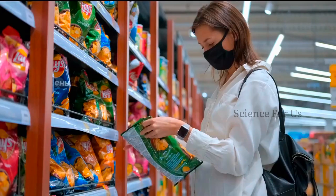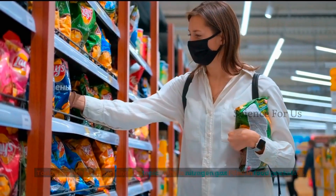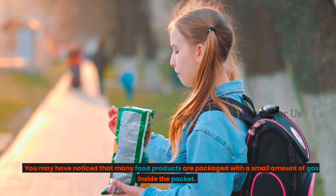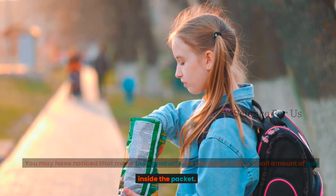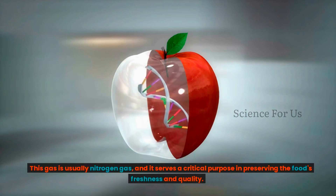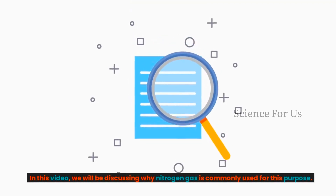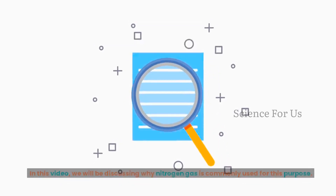Hi, welcome to our channel. Today we will be discussing the topic: why is nitrogen gas filled in food packets? You may have noticed that many food products are packaged with a small amount of gas inside the packet. This gas is usually nitrogen gas, and it serves a critical purpose in preserving the food's freshness and quality. In this video we will be discussing why nitrogen gas is commonly used for this purpose.